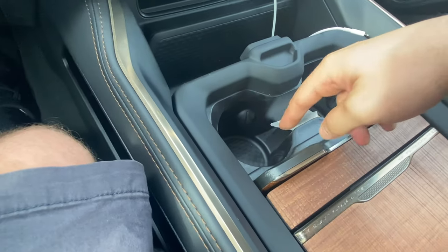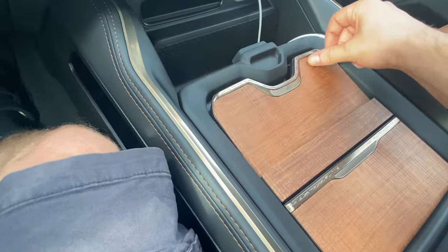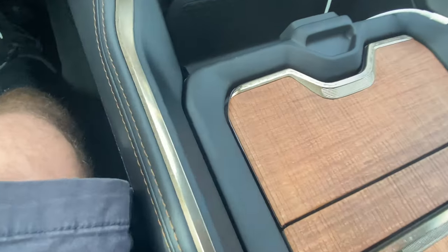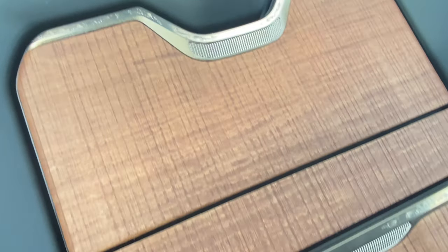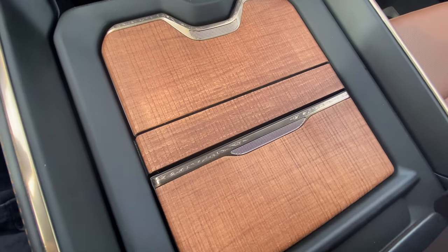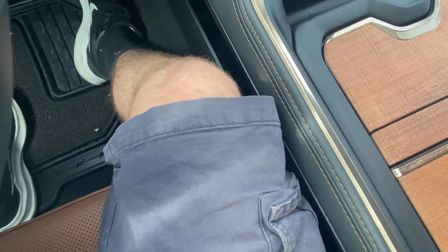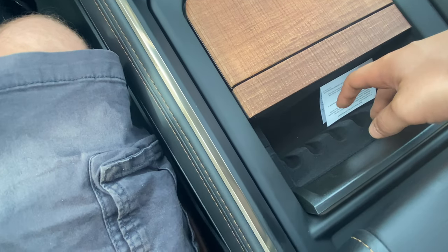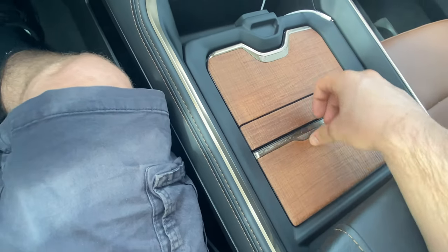Really nice wood trim here with more wood to come. You can close this up. There's that really nice wood trim with the barbed wire etched into the aluminum — a really nice touch for this interior. Down here, there's a felt-lined area that's a pretty good spot for coins, license, registration, or insurance cards.